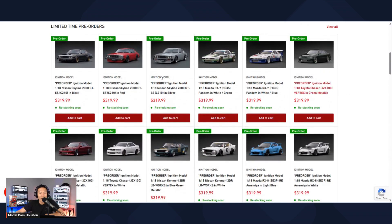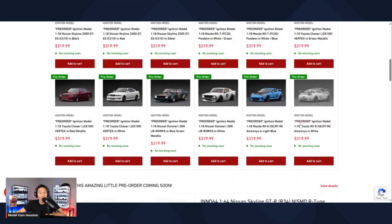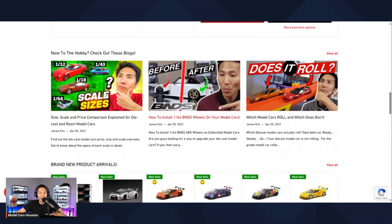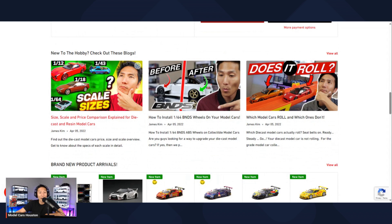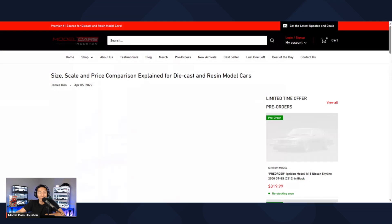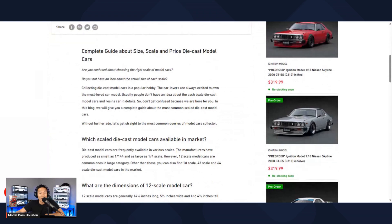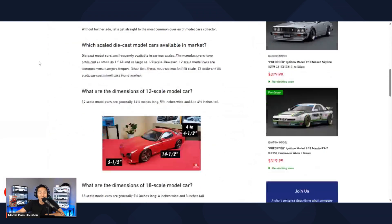The limited time pre-order section gives you a sneak peek of all the pre-orders available — it's only showing you 12 of them here, but there are obviously more than that. There's also a little section showcasing one of the products in stock — in this case it's the '64 Nissan Skyline. Further down it's more about the blog, which is great for beginner guys. You can click on one of these and it takes you to the blog, and these are also formatted as video as well, so you can watch or read.